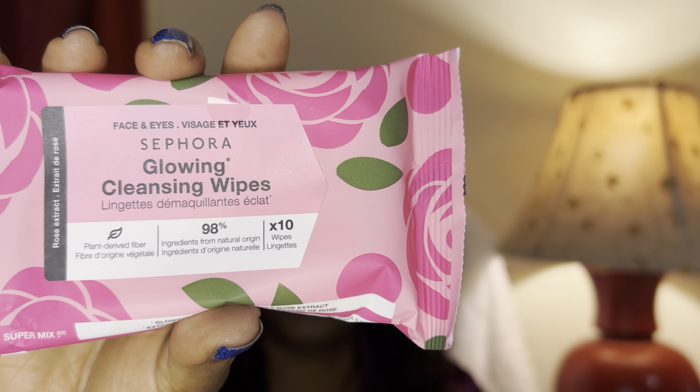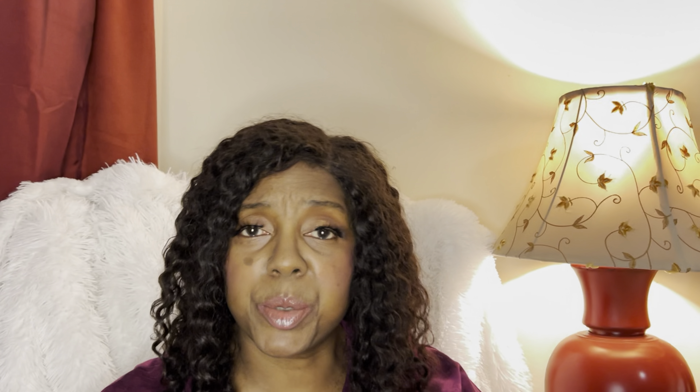I also heard everybody raving about the Sephora Collection cotton pads, so I picked those up. People were raving about Sephora Collection everything — from the cotton pads and makeup brushes to lippies. I really need to get into the Sephora Collection more. I also picked up the Sephora Collection Glowing Cleansing Wipes — just a small set. People were going on and on about these wipes so I was like, 'We've got to give it a shot,' and it was on sale. My tier is VIB, so I got 15% off.